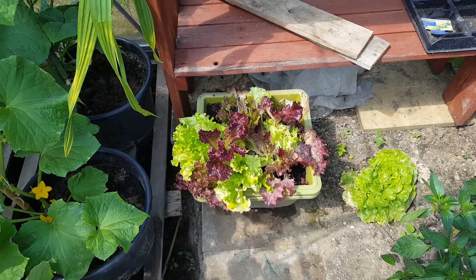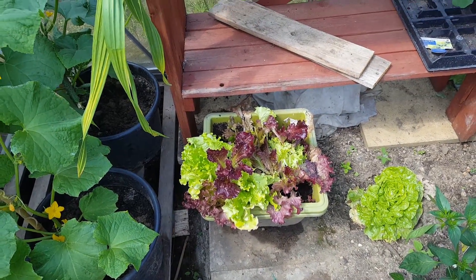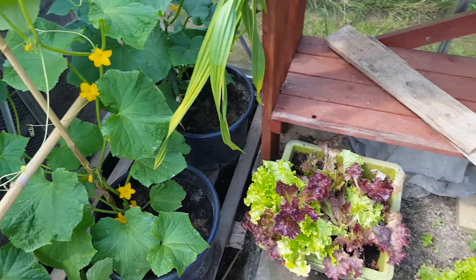The salad bed — something got in there and dug about, kicked most of it up. Managed to sort of replant some of it. Let's see what it does.